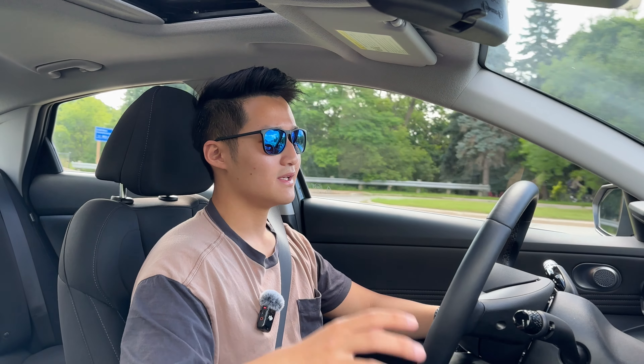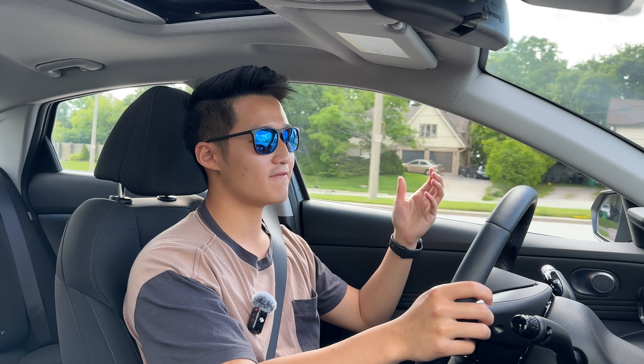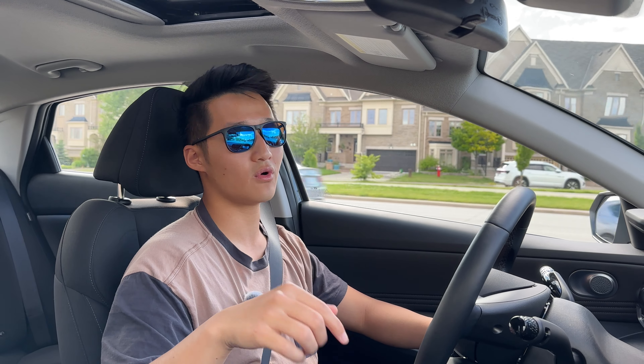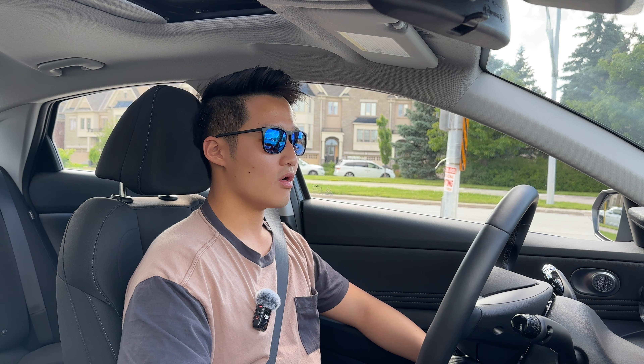To sum up: aside from the lack of adaptive cruise control, the Elantra Preferred with tech package is a fantastic car for the money — and in my books, definitely the best car you can buy for less than $29,000 brand new in 2024. You also get a five-year warranty. So if you're in the market for an affordable compact sedan, I think you seriously need to consider this. Do you agree that this is the best car you can buy for the money, or would you pick something else? Let me know in the comments below.